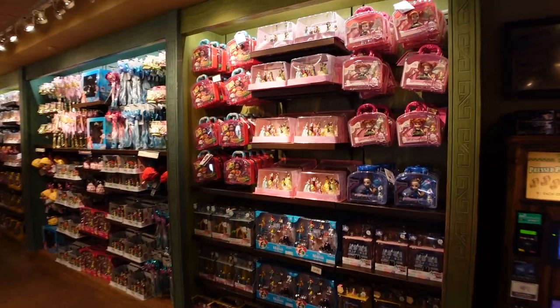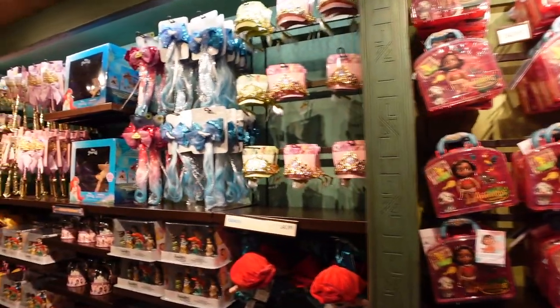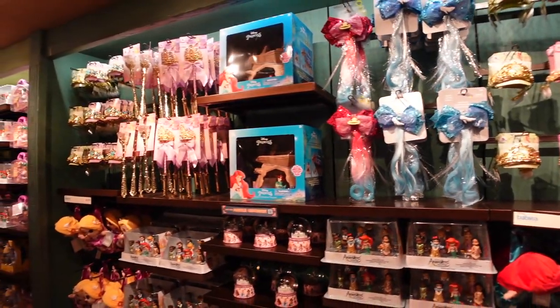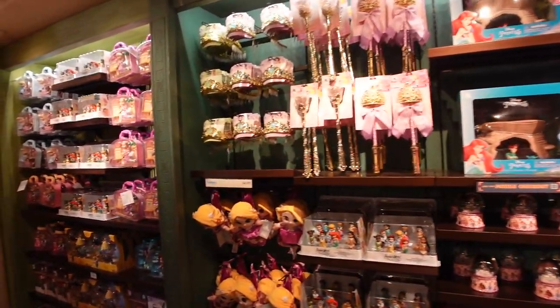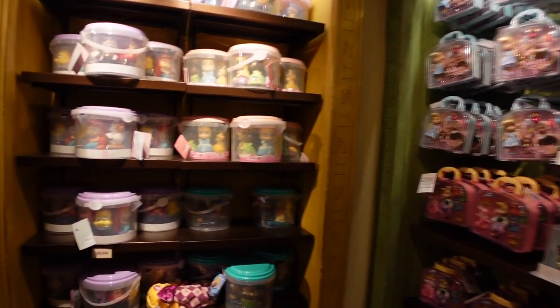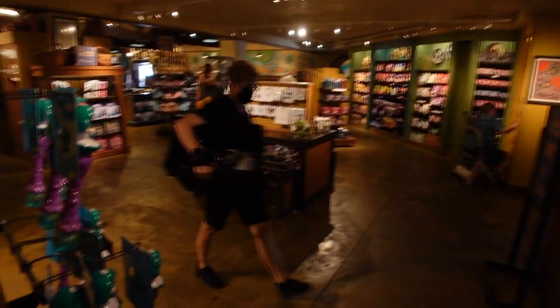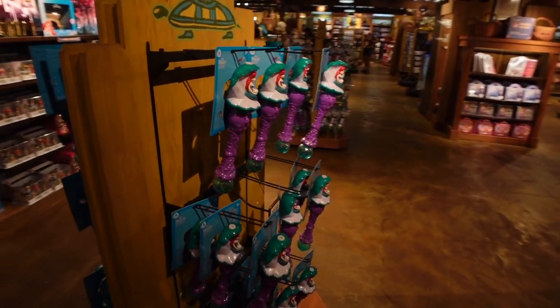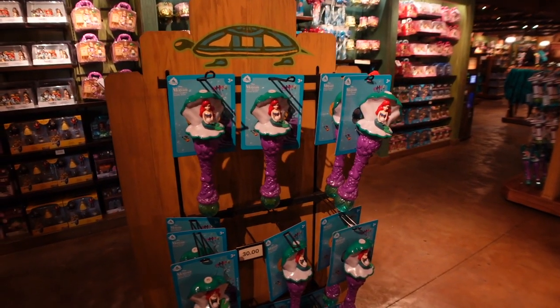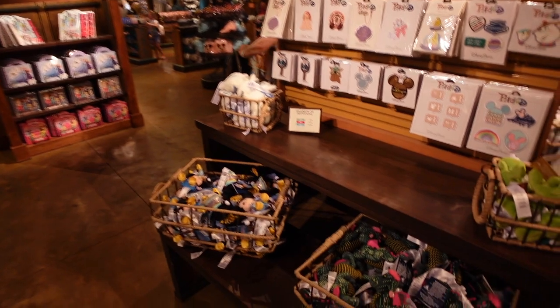If Animal Kingdom is the one park you're going to, there are tons of toy options here as you'll find at all the main stores across Disney World. We've got lots of princess stuff, bath toys, plushes, treats, snacks, patches, MagicBands — everything you could find in a typical Disney store is available here, including bubble wands.